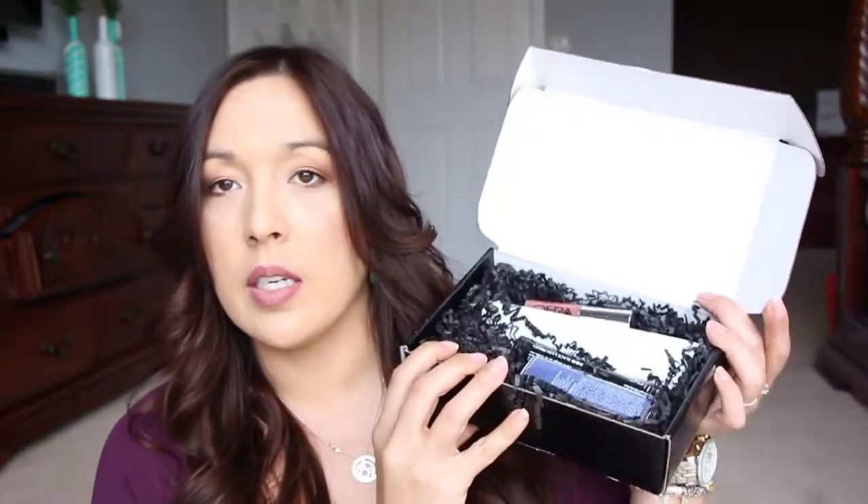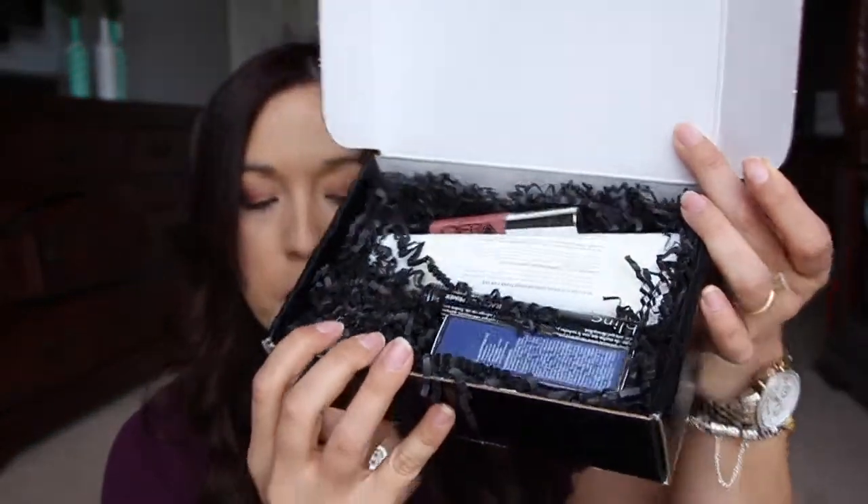Alright, here is the box — let's pull it out. We have Ofra! This is the Long Lasting Liquid Lipstick in the color Pasadena. Beautiful shade, I love Ofra. I used Ofra for the first time a few years back from a subscription box I used to have — it was like $12 a month. They introduced me to Ofra.